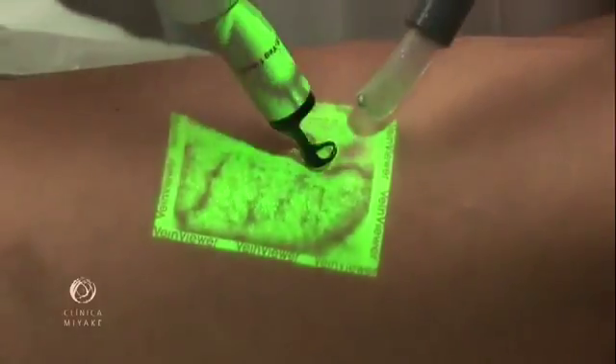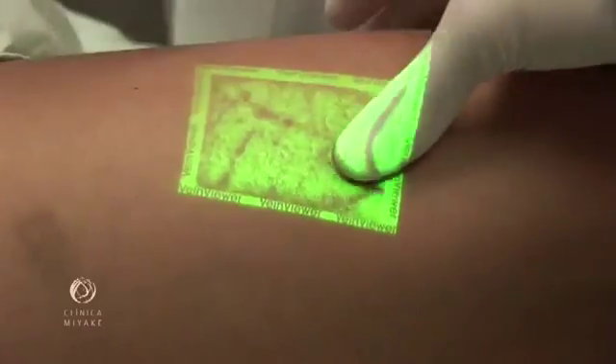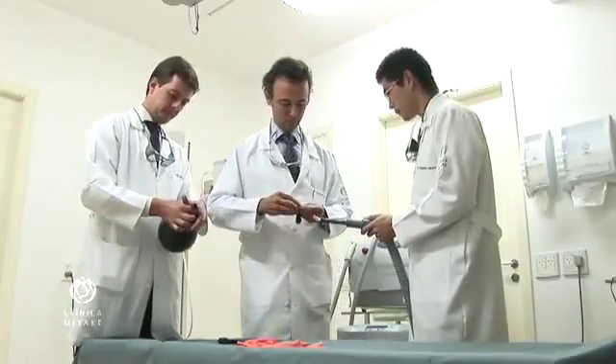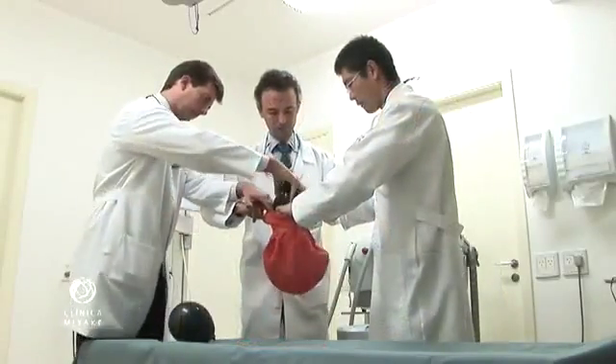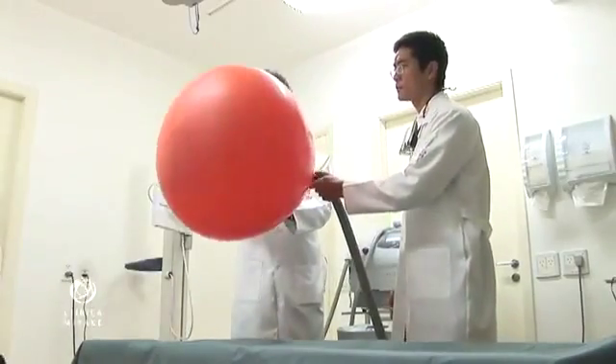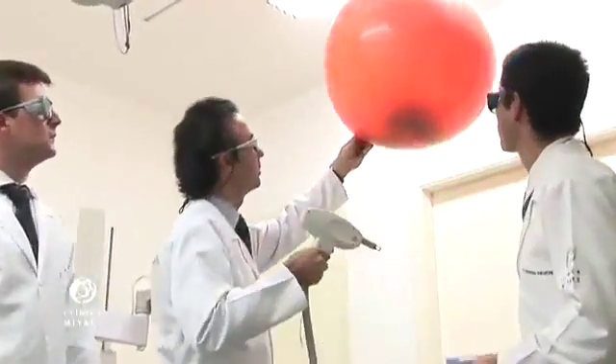There are two important aspects: the effectiveness of the laser shot and its selectivity. This experiment displays selective photothermolysis very well. In fact, they work so well nowadays that only the vessels are affected while the skin is spared.